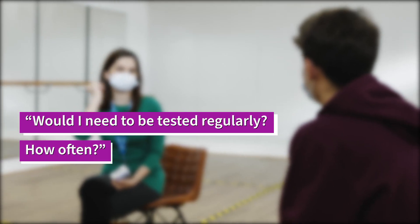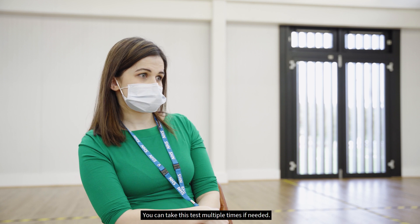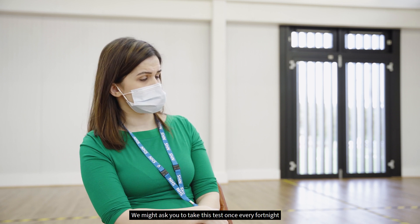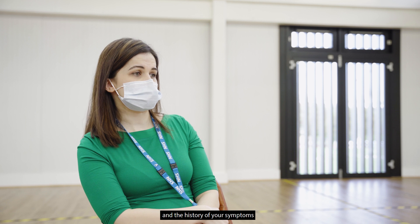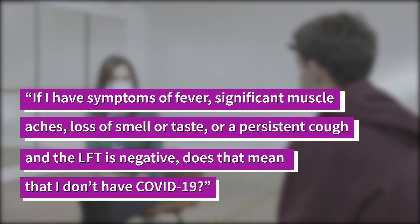Would I need to be tested regularly, and how often? This test is easy to perform and is not painful. You can take this test multiple times if needed. We might ask you to take this test once every fortnight, but depending on the risk of exposure and the history of your symptoms, we may ask you to take this test more frequently than that.